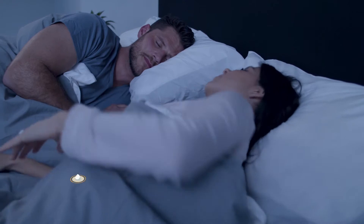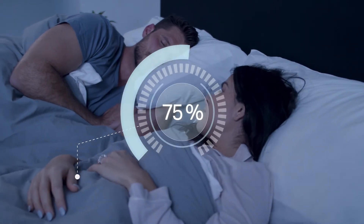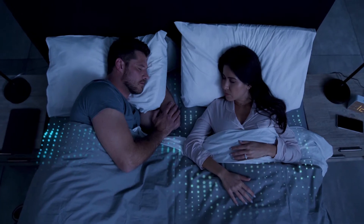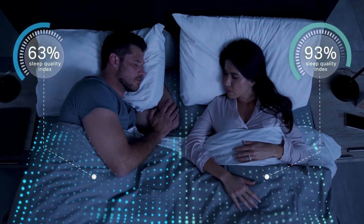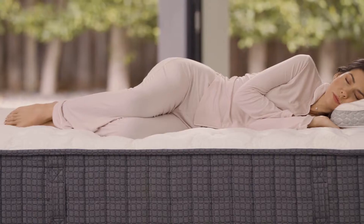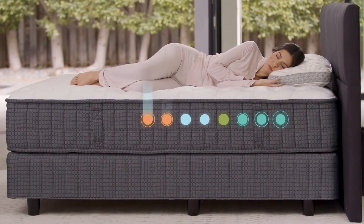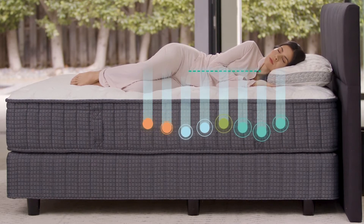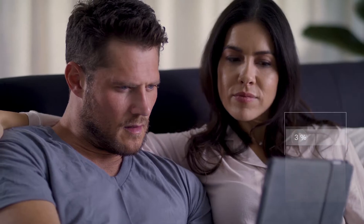The mattress's dual ergomatic function tracks your sleep and learns from changes in your sleeping patterns, allowing both you and your partner to have your own unique sleep comfort. This is accomplished using advanced motion sensors that monitor pressure points in eight separate configurable elements, each of which reads your movements and your quality of sleep.